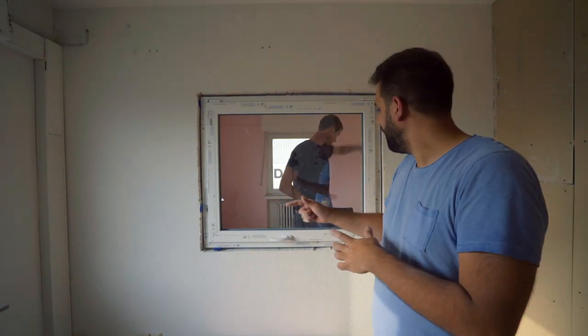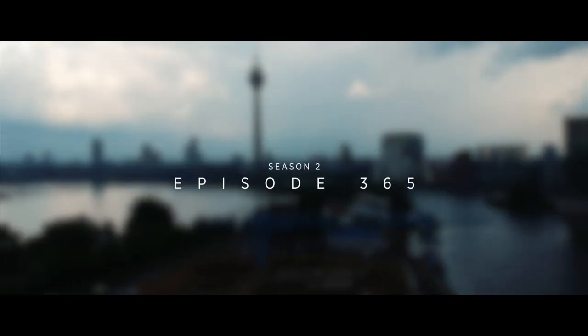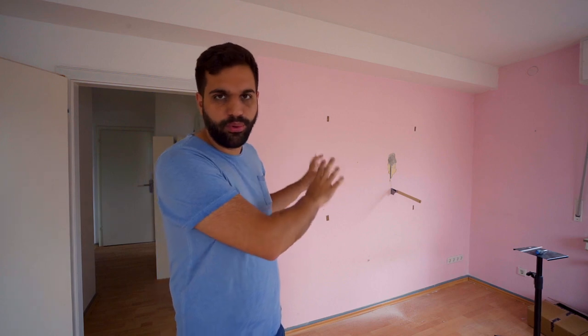It's now all leveled, the screws are in, now comes the fun part, the foam that expands. Hey guys, welcome to the vlog. Today is the day where we finally put the recording booth window into the wall, no matter what.